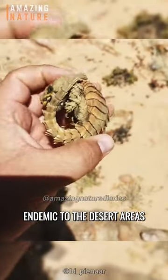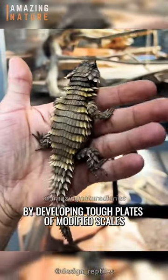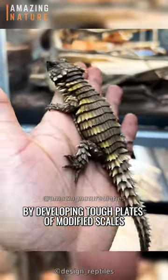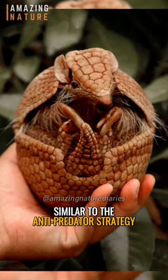Endemic to the desert areas along the western coast of South Africa, it has adapted to the harsh environment by developing tough plates of modified scales and dermal bones, similar to the anti-predator strategy of the armadillo.